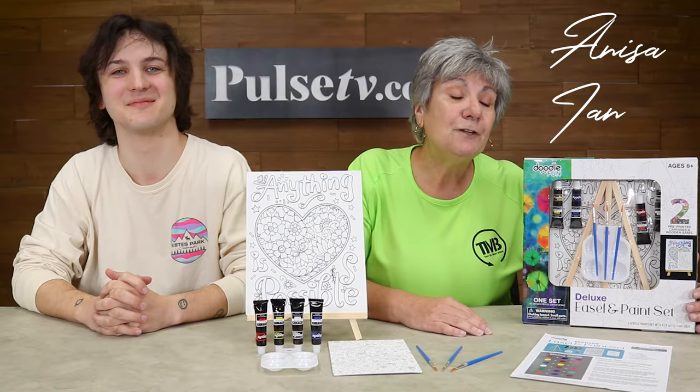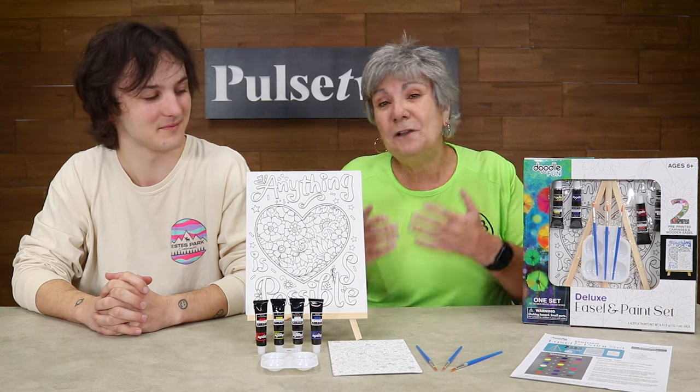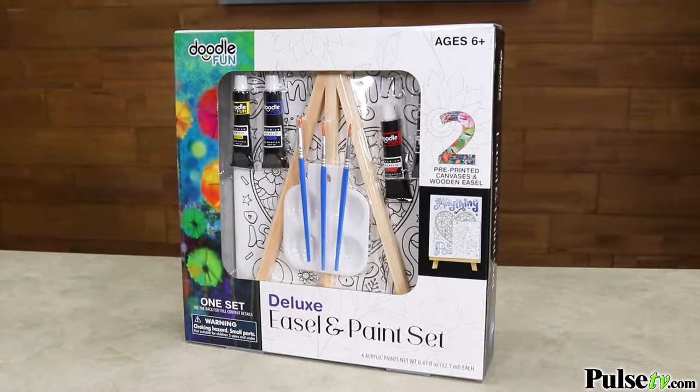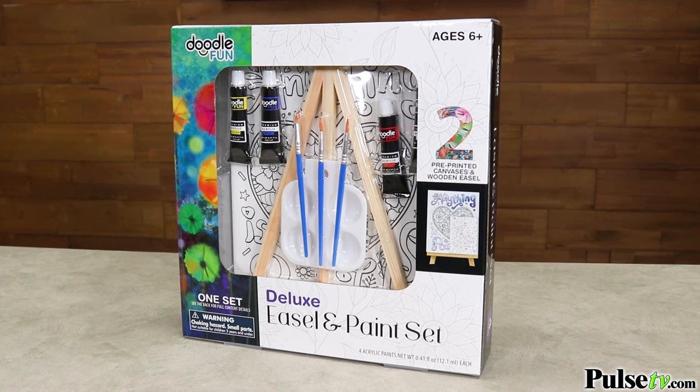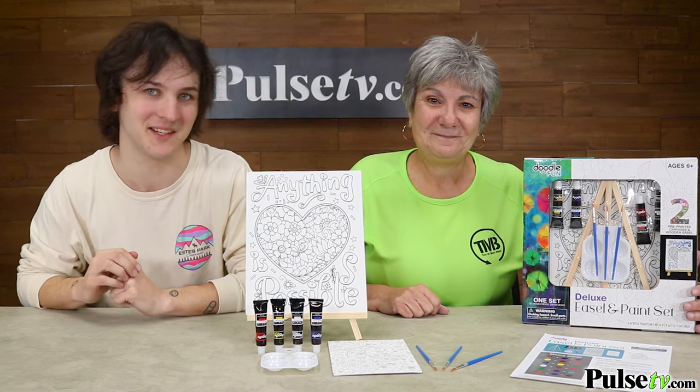Hey, it's Anissa and Ian. Today we have for you this 11-piece art set. It includes an easel, paints, and so much more. Now this is the perfect way to unleash your inner artist. Whether you're six or 106, painting is the best way to spend the day.